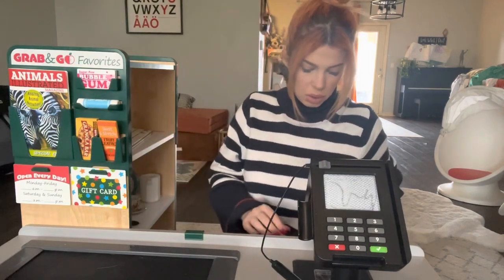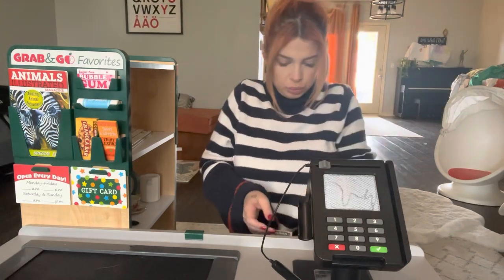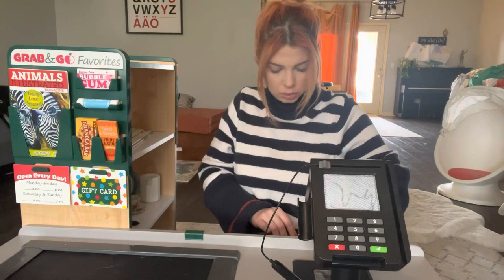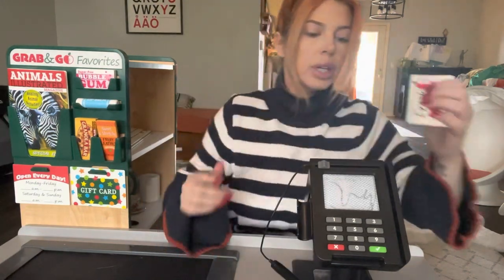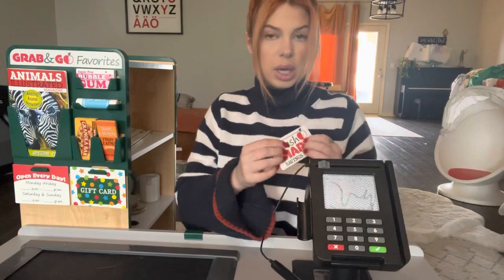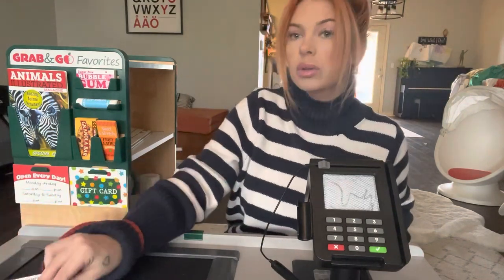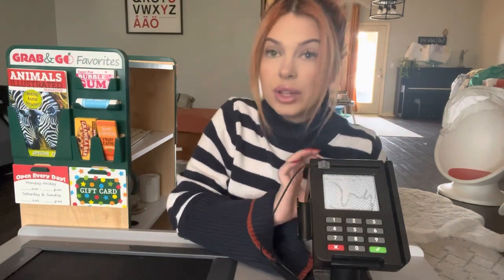Let me get a card for you. Here's the card. I just need to swipe it to activate it. Okay, so that's yours to keep. And that brought your total down to $47.